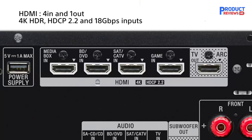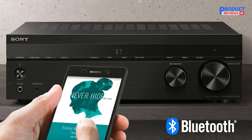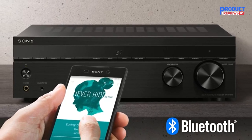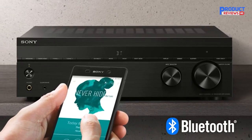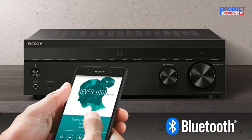Specs: 5.2 channel, 725W, 6 Ohm, 1 KHz, THD 0.9% AV receiver with four in and one out HDMI and audio return channel. Included in the box are a calibration microphone, FM wire antenna, remote control, and batteries.